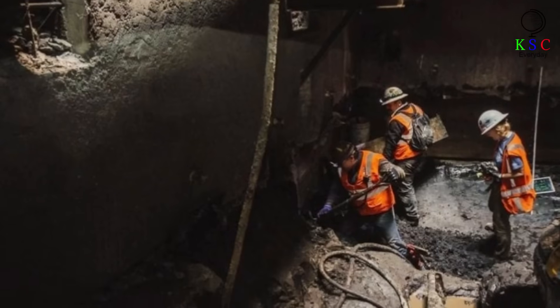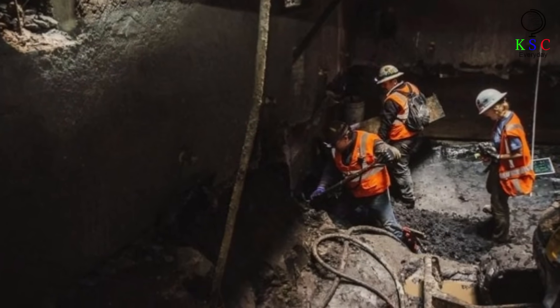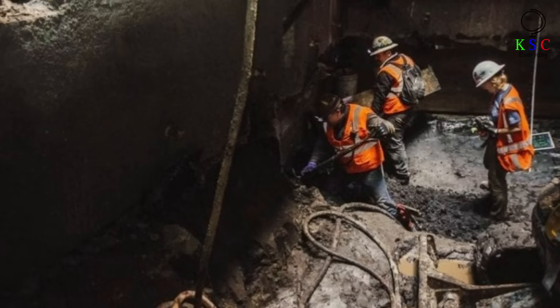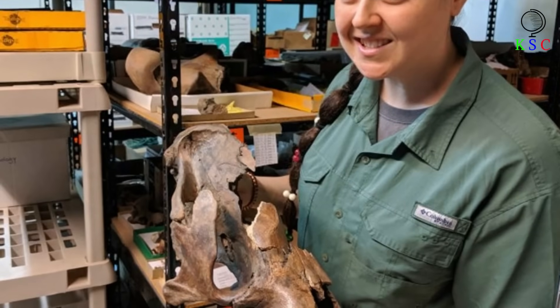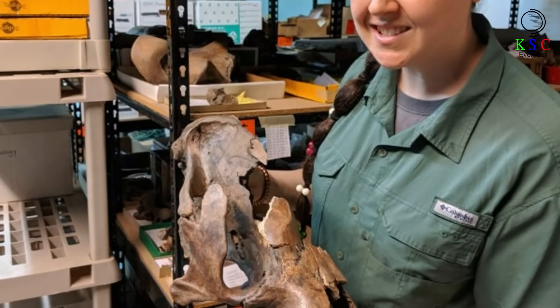Palacios knew he found something special the moment he spotted the object in the dirt, and as he brushed the rubble away, he only grew more certain. Yet the project monitor was no expert on finds of such nature, so he called in some extra help. That help came in the form of paleontologist Ashley Legger, an expert in Pleistocene megafauna on call to identify any prehistoric remains unearthed by the Purple Line crew.